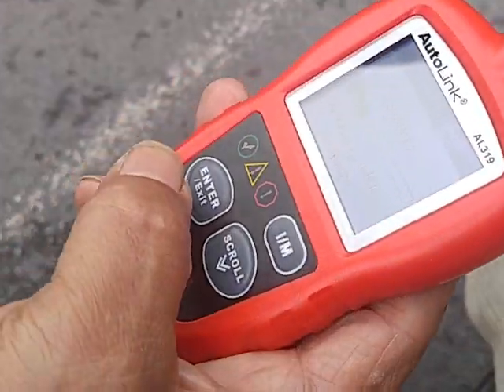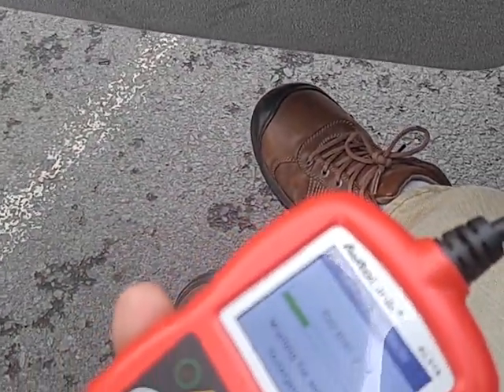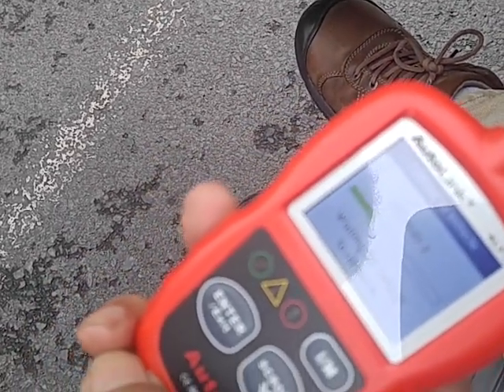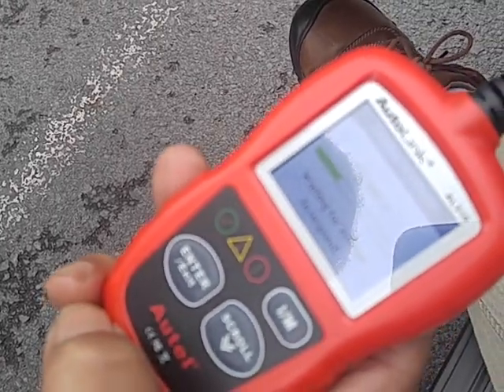He plugged in his AutoLink and it's getting the same thing: unable to connect. It doesn't do it. Waiting for vehicle to respond — it's taking too long.